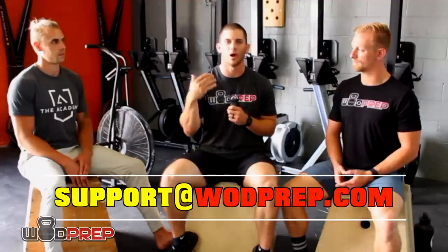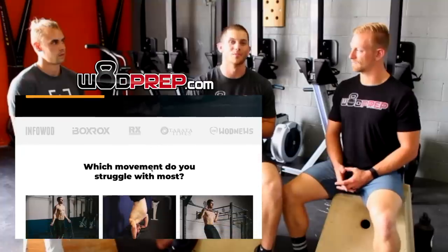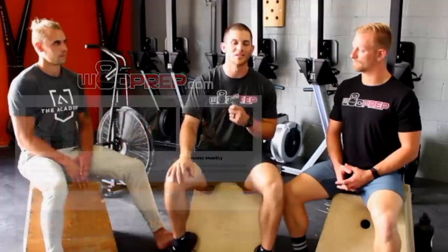I hope you liked this video — now you'll be able to start building that engine in the skilled movements and in those traditional cardio pieces. We are starting to do individualized programming; it's not for everyone, it's not cheap, and it's not a lazy program. These guys give you a lot of feedback — send an email to support@wadprep.com and we can see if you're a good fit. For most people I recommend going to wadprep.com to download one of our free training guides to help increase efficiency in all these skilled movements. Thumbs up if you liked the video!